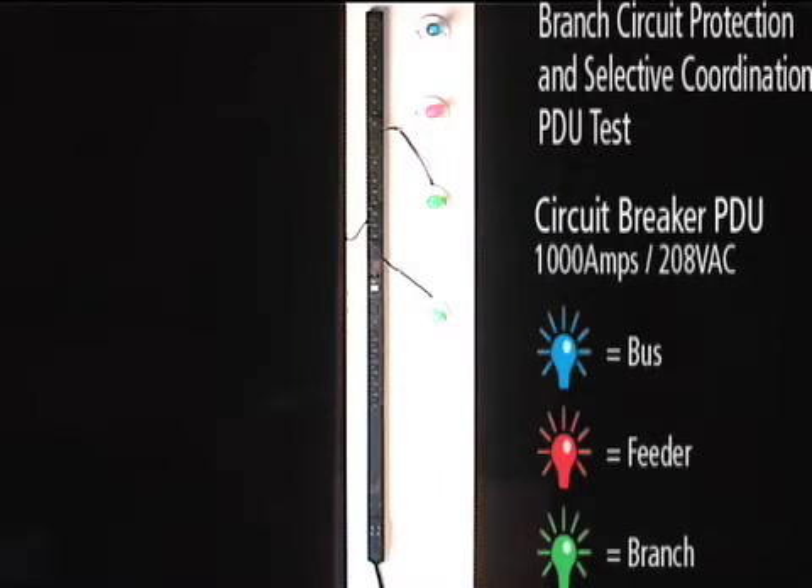In the test setup for a PDU with circuit breakers, the blue light is the bus connection status light. The red light is the feeder breaker — this light is tied to the circuit breaker for the entire circuit. The green lights are plugged into outlet 17 and outlet 9. These are on separate branch circuits, and the lights are the status for each branch circuit.